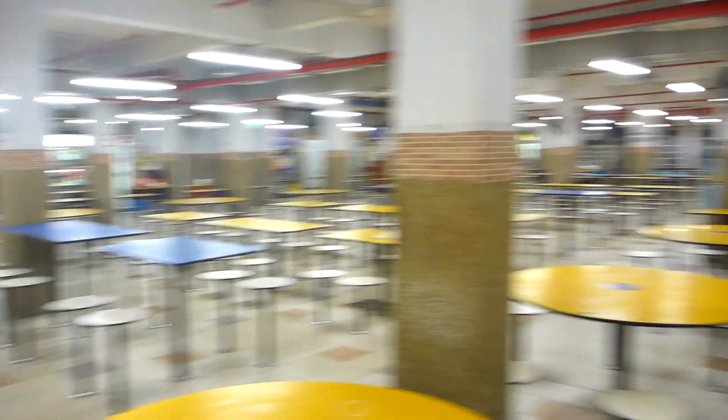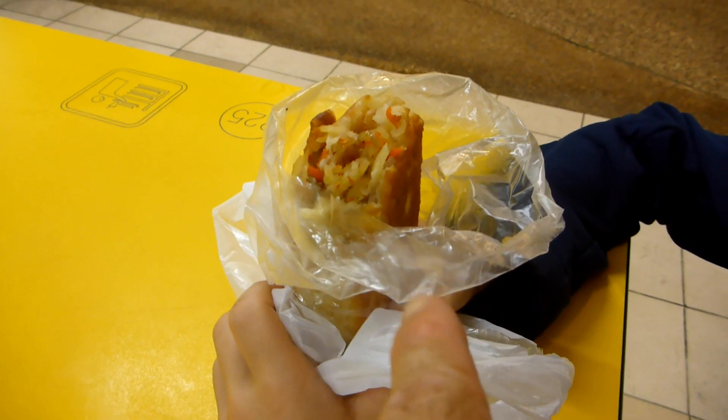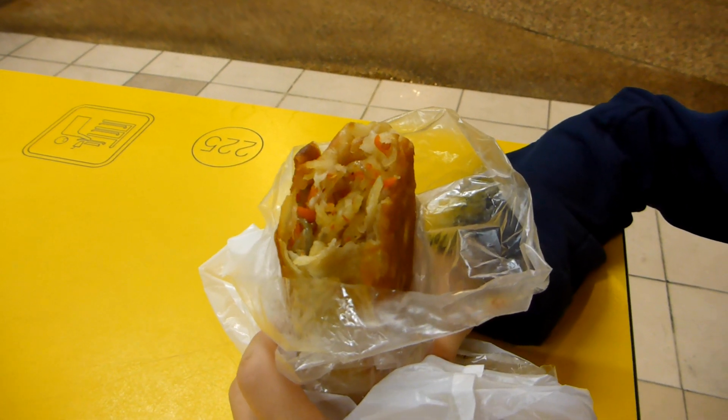Most of the hawkers haven't arrived yet, but we'll check it out in a few minutes. This is a spicy vegetable spring roll — just bought it from Bakeries Fresh just then. That was like two Singaporean dollars.